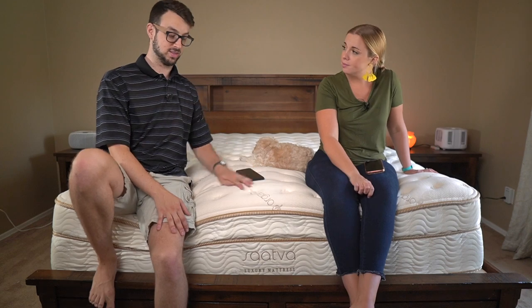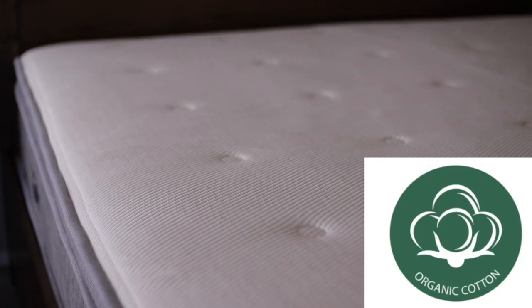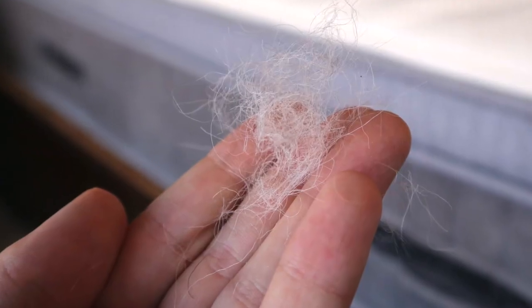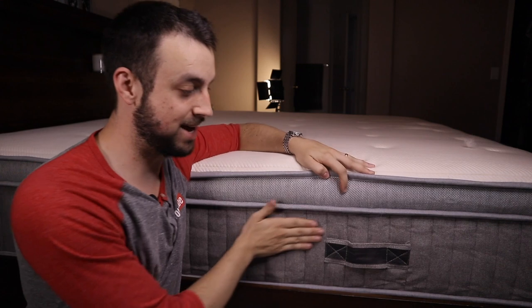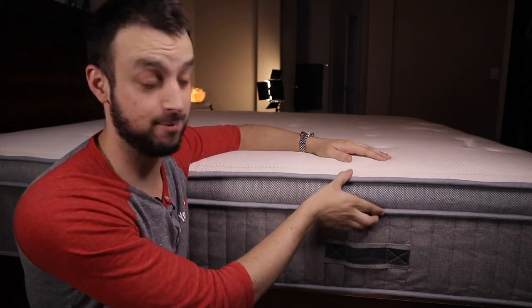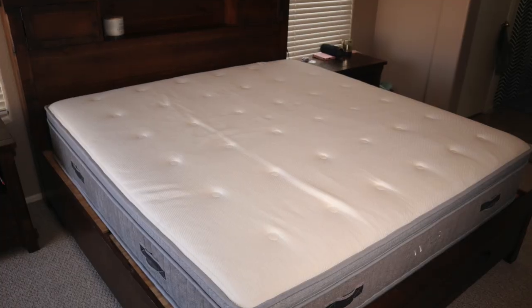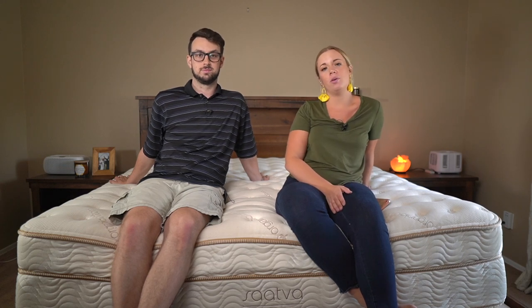Our next mattress is the Awara bed. Awara is from the same company as Nectar. We ended up selling that bed because the Awara was just a little too firm for us, and after the review we started noticing wool coming out of the topper — it started to shed. It has a full year trial period and a forever warranty, and is around $1,700, but overall we'd recommend other organic beds over it. Check our full review in the description.